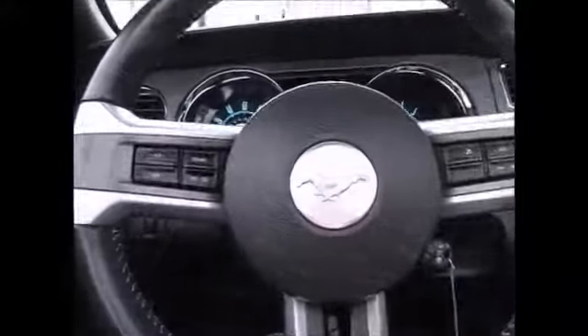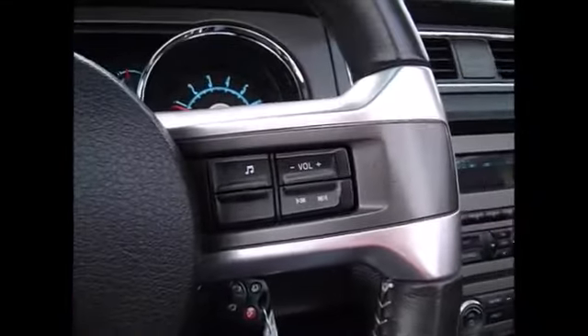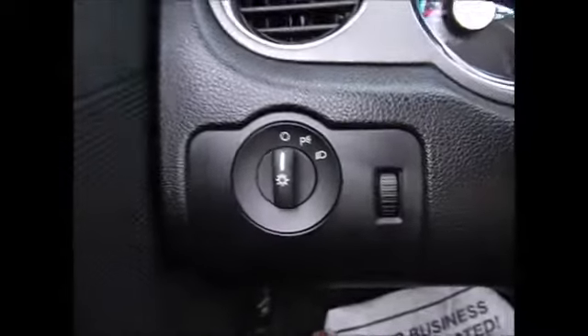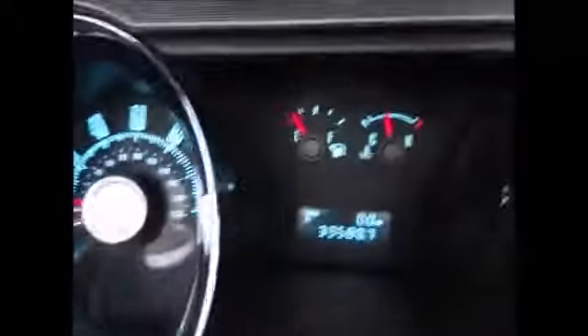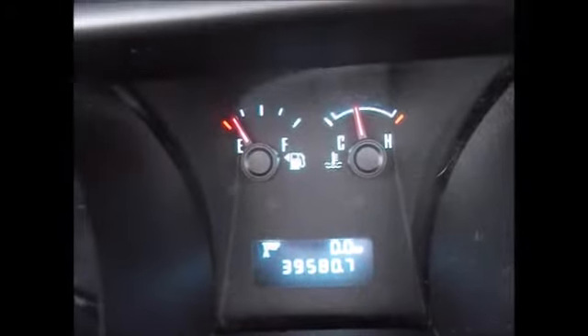On the steering wheel we have the cruise control buttons on the left hand side and the media control buttons on the right. Here's your headlights and instrument panel dimmers. We have the sporty Mustang gauges, currently at 39,580 miles, which is extremely low miles for a 2010.